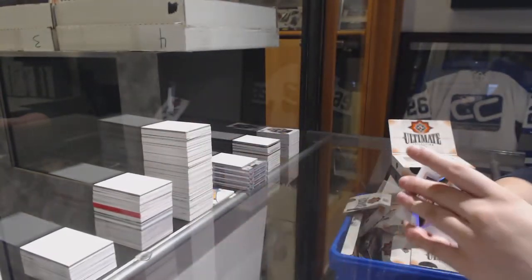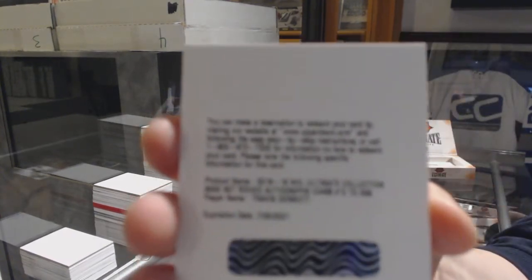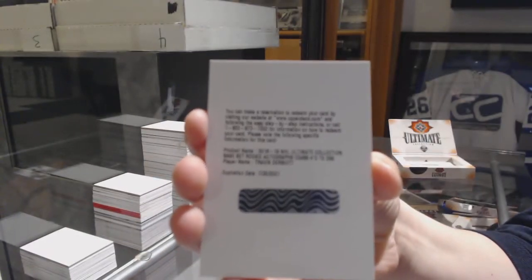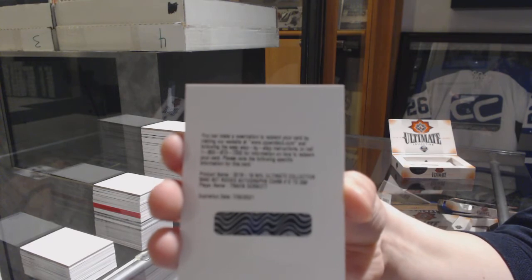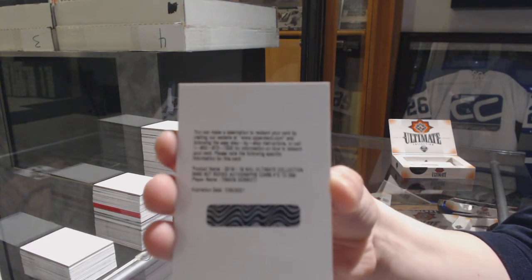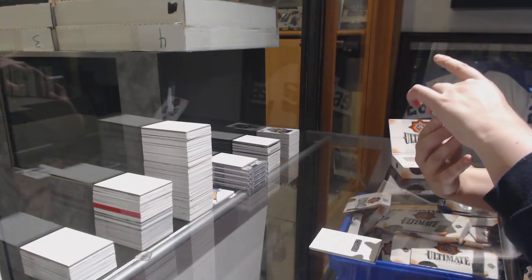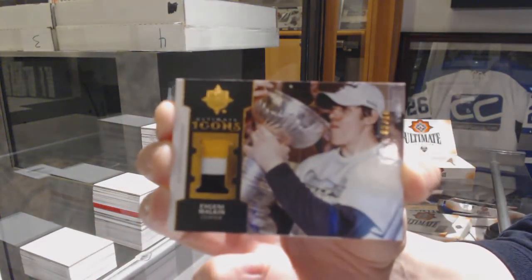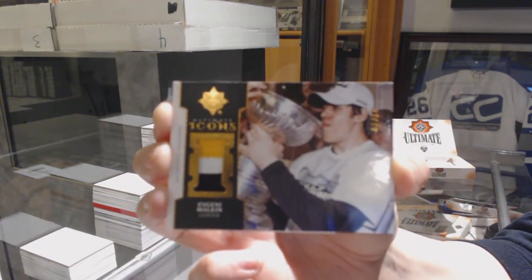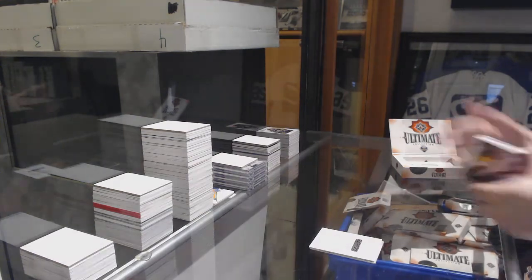We've got number to 149, William Carlson base. Number to 299, Rookie Auto of Travis Dermott. We've got an Icons patch, number to 10, Evgeny Malkin. There we go — the Salani's won in 187, that's pretty big. And a Rookie Jersey of Jake Bean. There we go, sir.